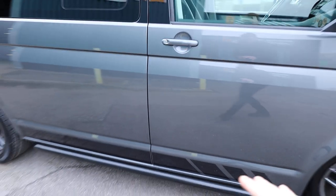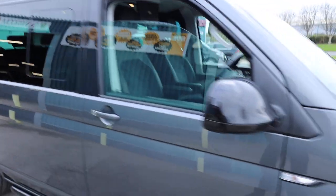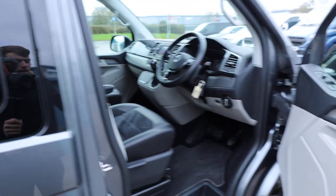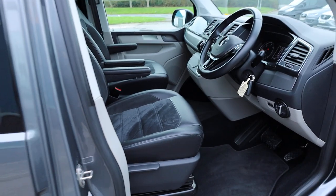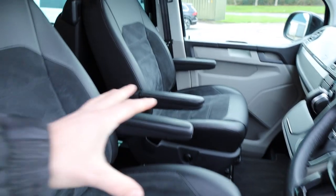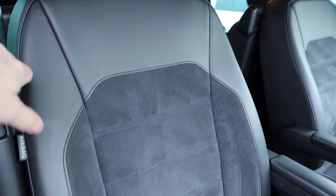This one has also had side bars and roof bars added, which of course wouldn't come from factory. As mentioned, you do get gloss black wing mirror covers on the Edition. Starting to have a look inside the cab, and the conversion has not stopped there — they've also gone to the extent of putting Caravelle front seats in the vehicle, which are absolutely stunning. They're in a half leather, half Alcantara finish, which is very, very nice.